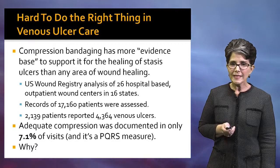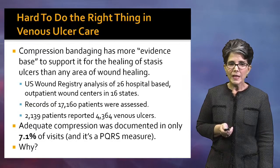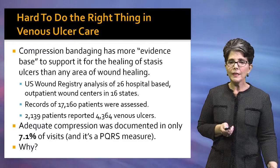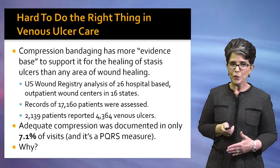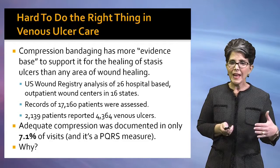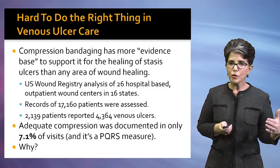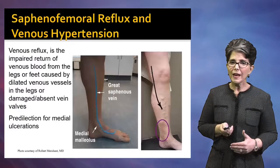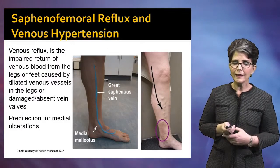And that's a PQRS quality measure. So the question is: why, when we know that compression works for venous ulcers and it's one of the most strongly evidence-supported interventions in wound care, do we not get that done in clinical practice?